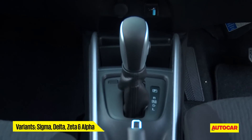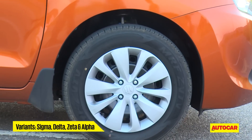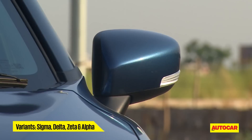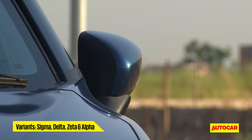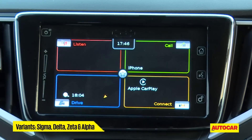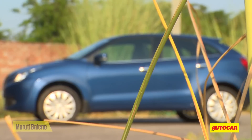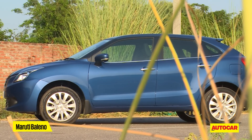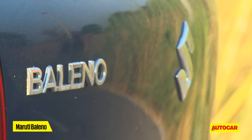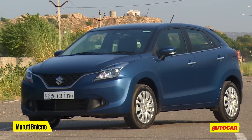Annoyingly, the CVT option only comes in the mid-level Delta spec, whereas the petrol manual and diesel Balenos are available across four trim levels. Do note you'll have to extend your budget to the top Alpha trim to get goodies like the projector headlamps and touchscreen infotainment system. That leads us to the Baleno's price. With all the kit inside, it won't be bargain basement, but at an estimated price between 5.7 and 8.3 lakh rupees, it's still going to be good value — just like every other Maruti.